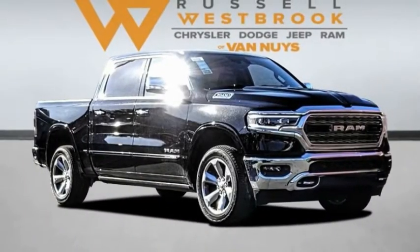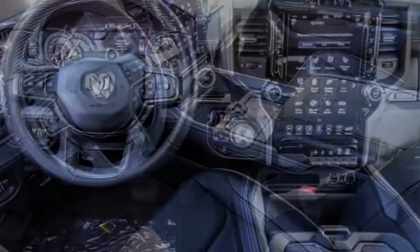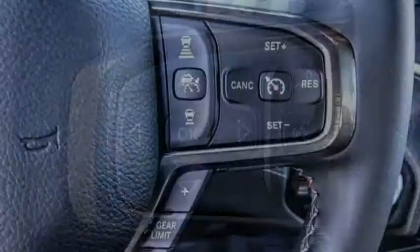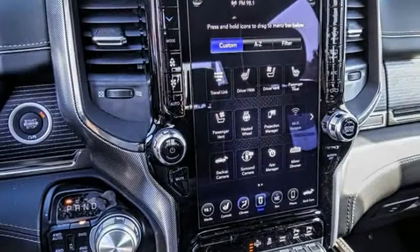You are going to love the 2021 Ram 1500. It went against the Chevrolet Silverado, Ford F-150, and Toyota Tundra, which are all excellent trucks in their own right. The Ram took home the prize for its well-rounded strengths.